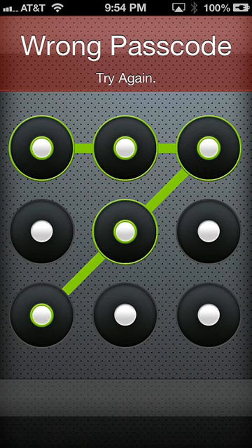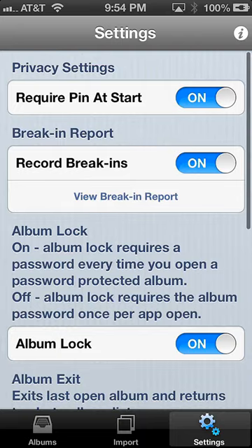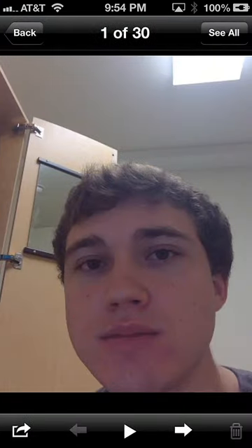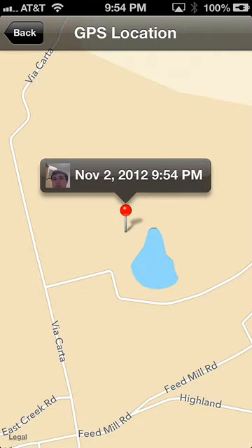So now let me log in with the correct passcode. Head over to the settings tab and hit view break-in report. And now you can see failed login, failed login, correct login, etc. This is really just a great way to figure out who's trying to get into your photos and is extremely useful. And if they cover the camera when it's taking the photo, it still snaps that GPS location so you can figure out just where they are.